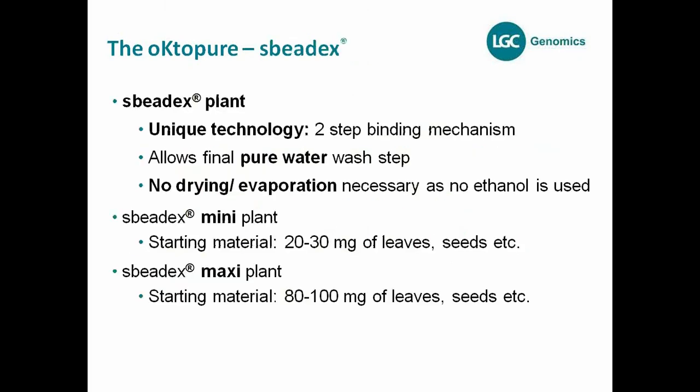First, I'd like to talk about the SpeedEx chemistry, which has been established since 2007. The unique thing about this technology is that it has a two-step binding mechanism. Compared to competitors where you have just one step for binding, this is a completely different technology. This two-step binding mechanism allows the use of pure water for the final wash step — a big difference, because normally the final wash step is done with ethanol-based solutions.